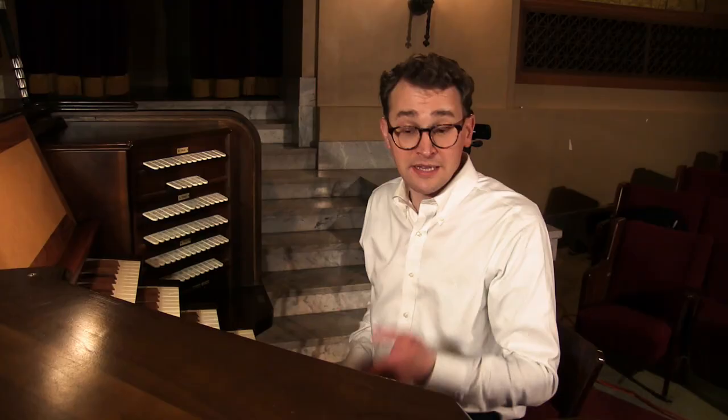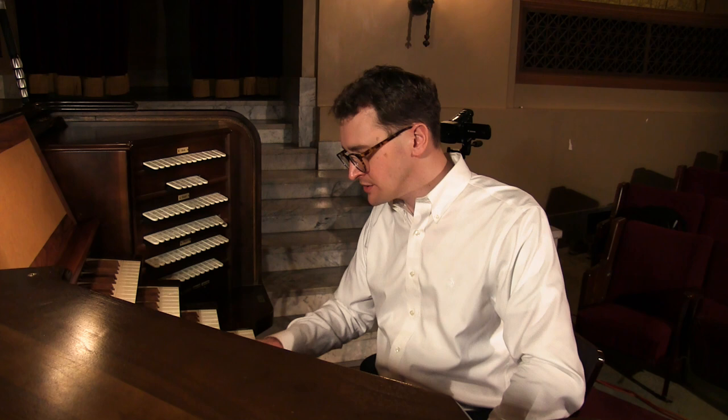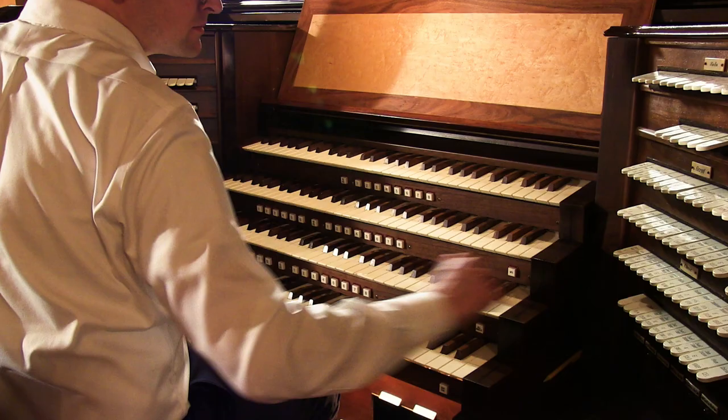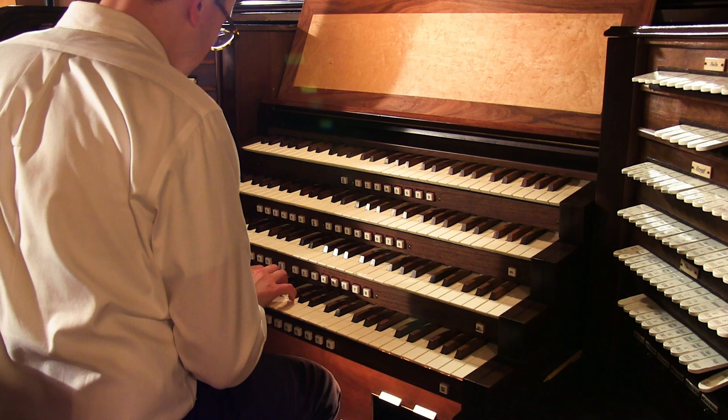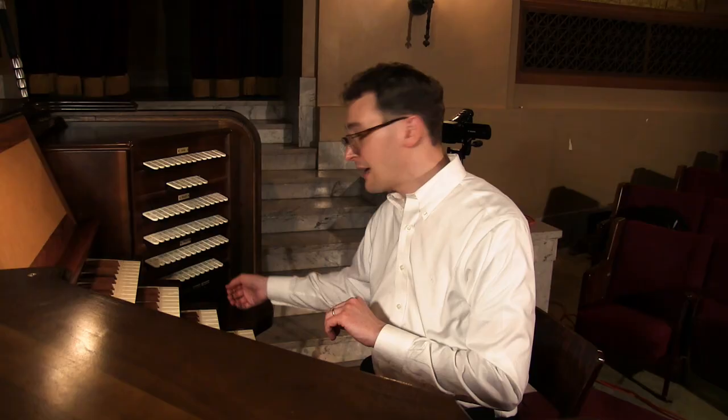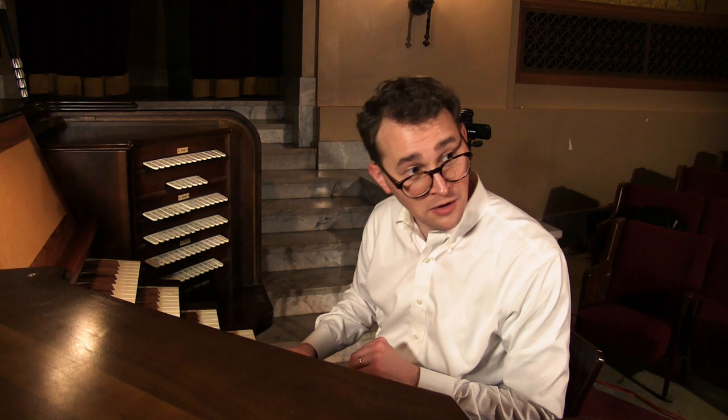One of the things that makes this organ classical is its lack of percussions - we only have two. We have chimes, and then harp - which plays an octave higher. And that's all she wrote. That's our Kimball organ.